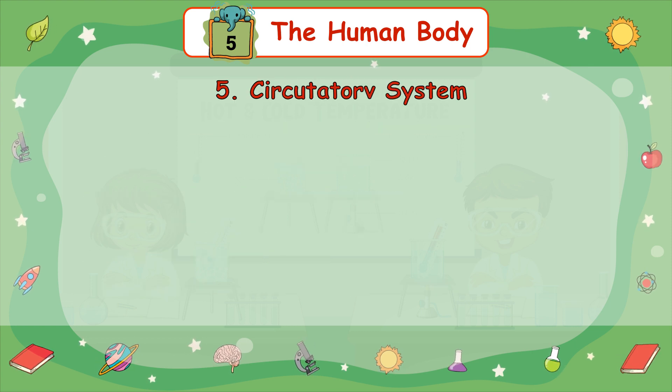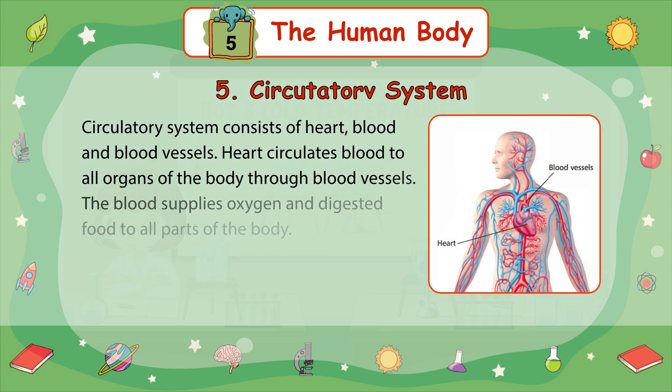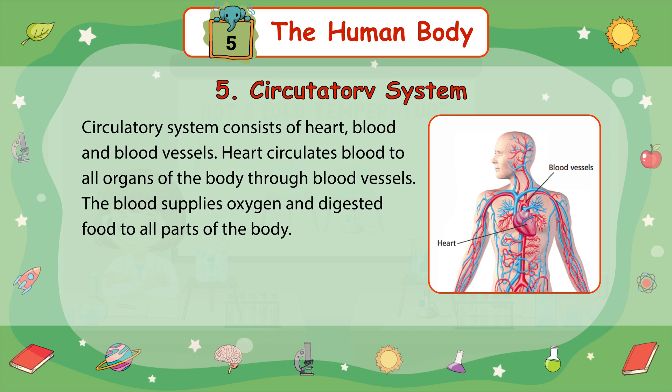5. Circulatory System — the circulatory system consists of the heart, blood, and blood vessels. The heart circulates blood to all the organs of the body through our blood vessels. The blood supplies oxygen and digested food to all parts of the body.